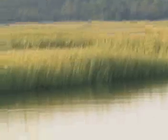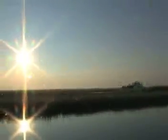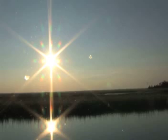Tidal wetlands change throughout the day as the water level rises and falls. At low tide, crabs and snails hide in the mud as waiting birds look for food. At high tide, tiny fish will swim among the grass blades.